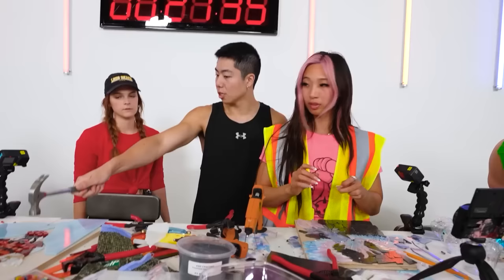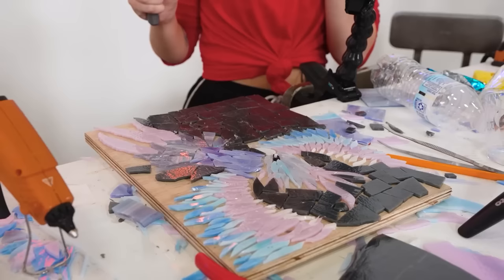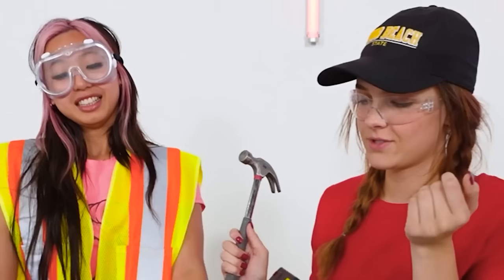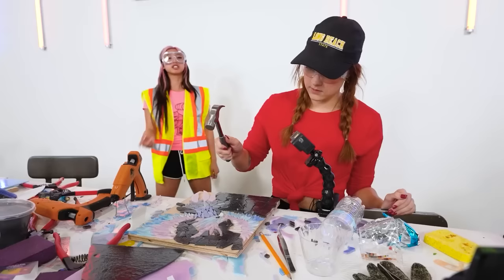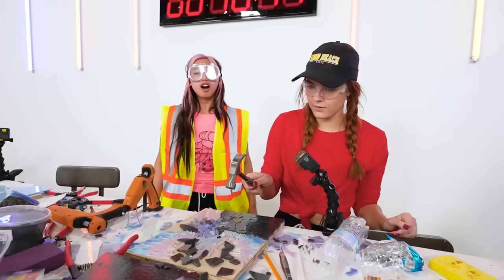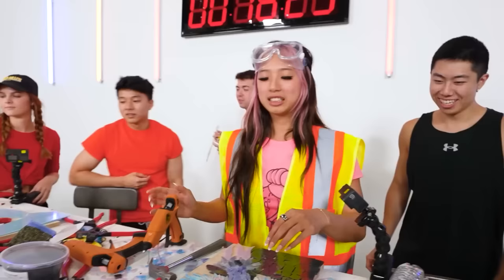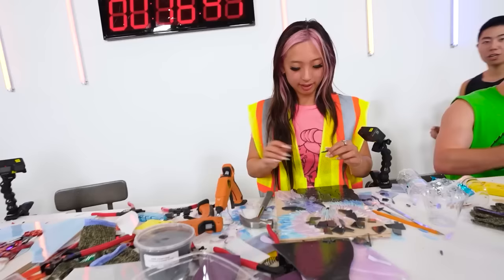The hammer swings but none of the glass was ruined because it was glued down. Sparkles lives another day — the only things ruined were the things I did not glue down.